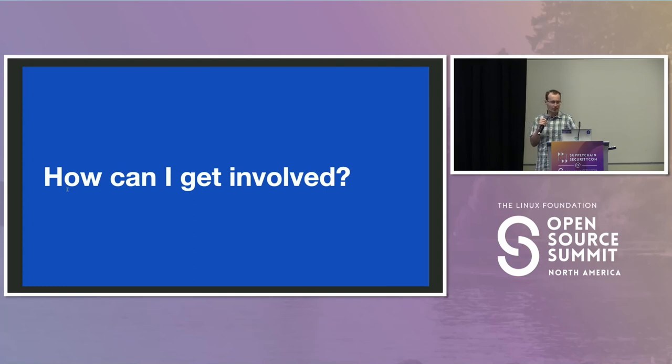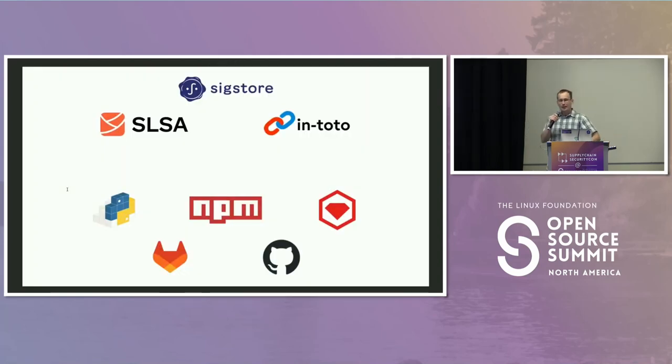How can you get involved? If you own a cloud CI/CD system, we would love to talk to you. Our friends at GitLab just landed some support in Fulcio — stay tuned for future updates about other platforms that might support provenance. If you own a package manager for a programming language ecosystem, we would also love to talk to you about how to add this capability.